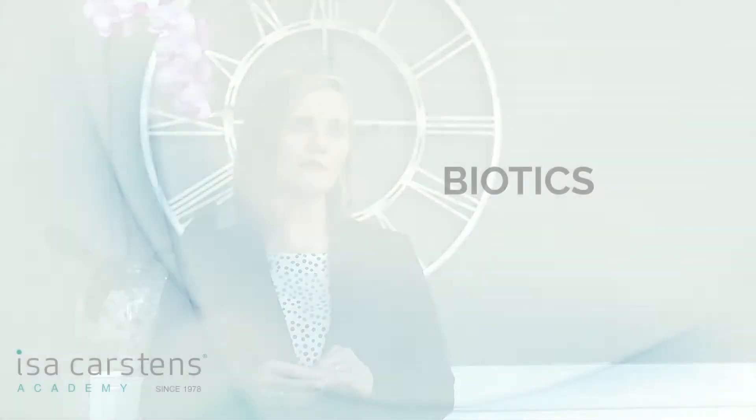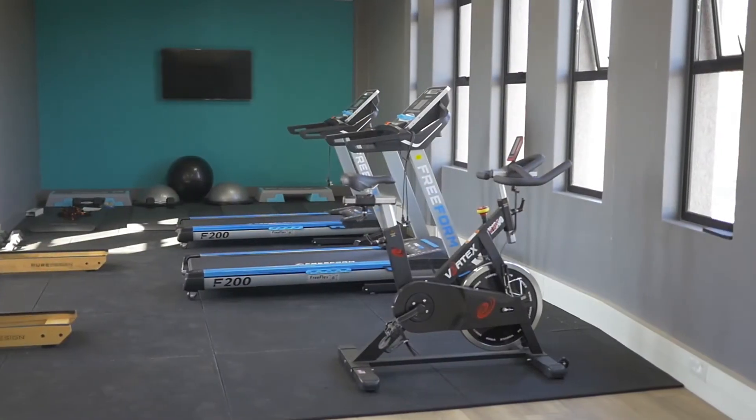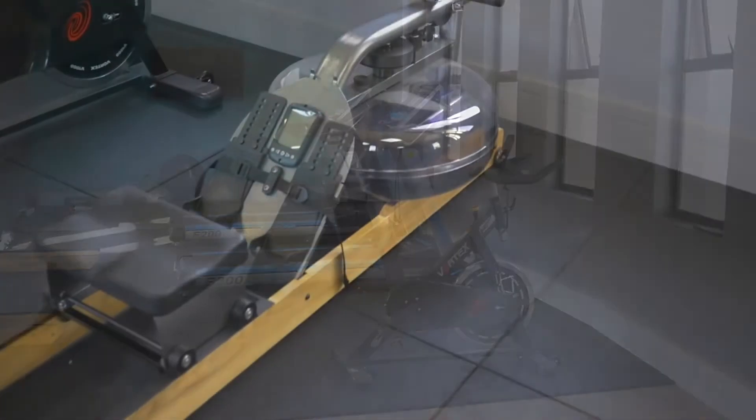Another subject we follow in first and second year is biotics. In simple terms that is exercise science — understanding why we should exercise and how exercise actually contributes to a healthier lifestyle.